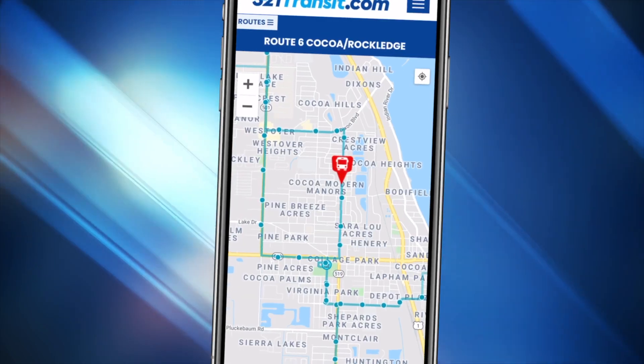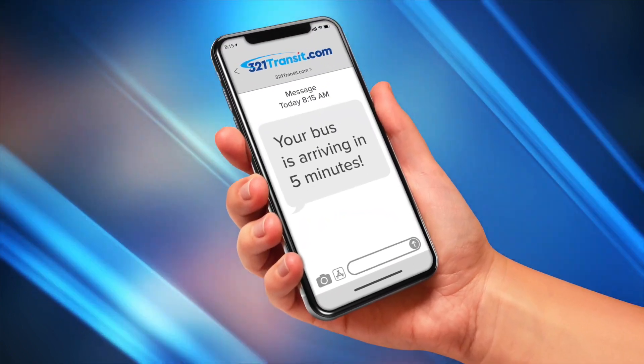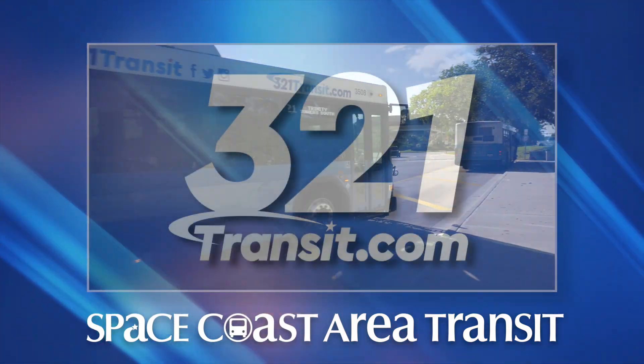Open the app to see how soon your bus is arriving in real-time, or get notifications from the real-time bus tracker. Space Coast Area Transit — Moving Brevard into the future.